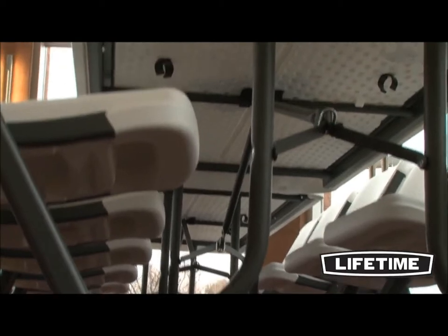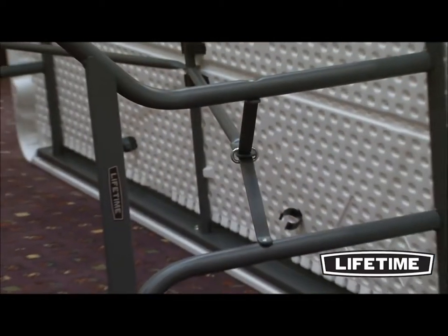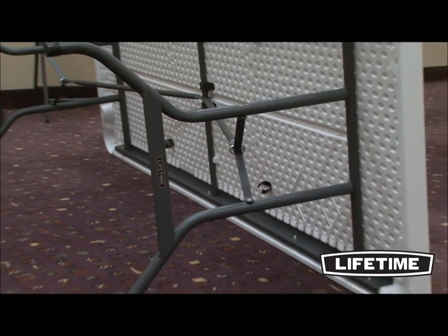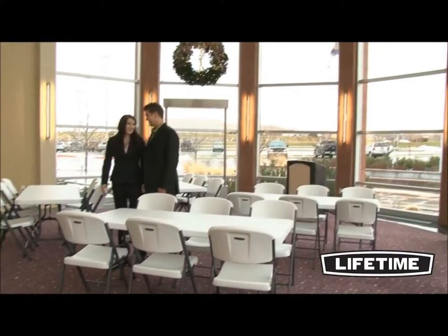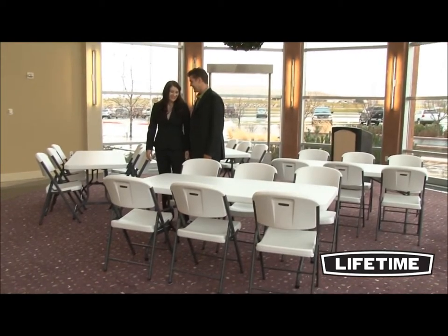All Lifetime tables have a durable steel frame. The gray powder-coated finish prevents scratching, peeling, and corrosion. Our frames are weather and rust-resistant and protected against UV damage, making our tables perfect for both indoor and outdoor use.